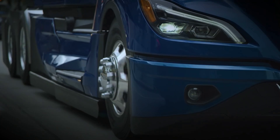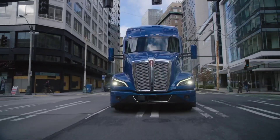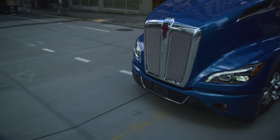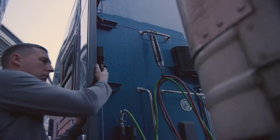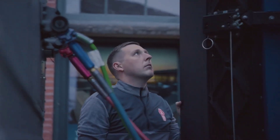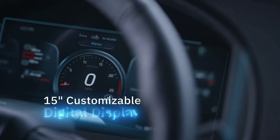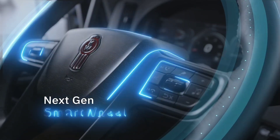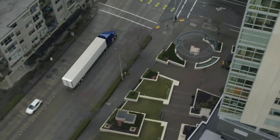Not only does the T-680 offer up to 7% fuel savings right from the start, but its aerodynamic design and fully integrated PACCAR powertrain ensure optimal performance while minimizing environmental impact. Designed with uptime in mind, the Kenworth T-680 prioritizes reliability and ease of maintenance, featuring components that are easier to service without compromising on performance. Whether hauling freight across the country or navigating urban streets, the T-680 stands as a testament to Kenworth's commitment to delivering luxury, intelligence, and reliability on the road.